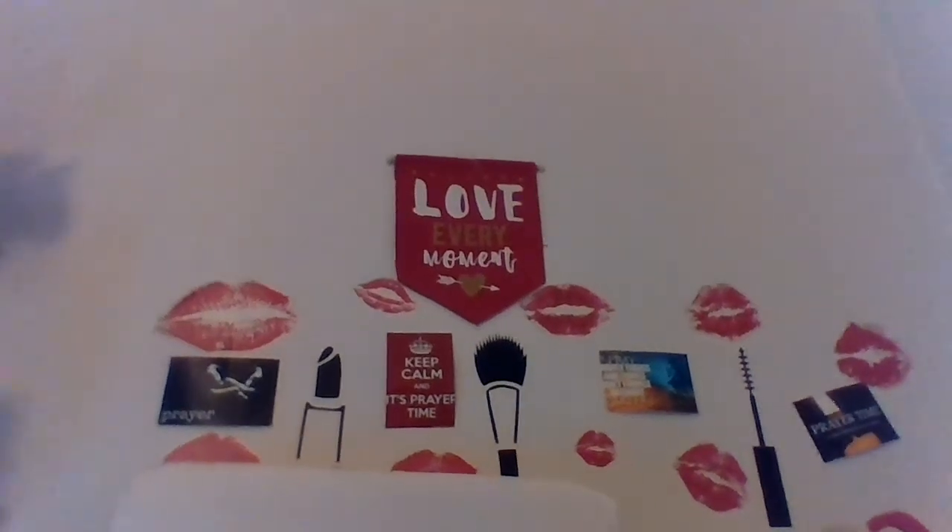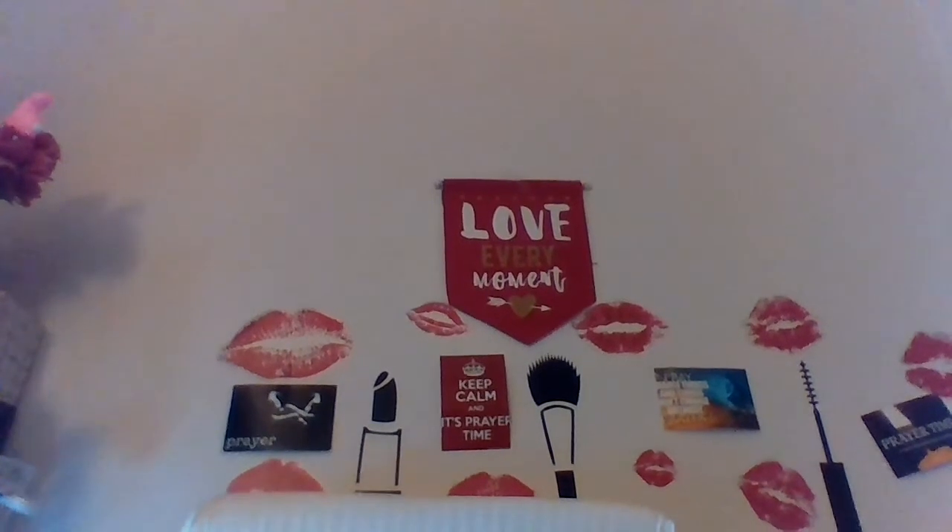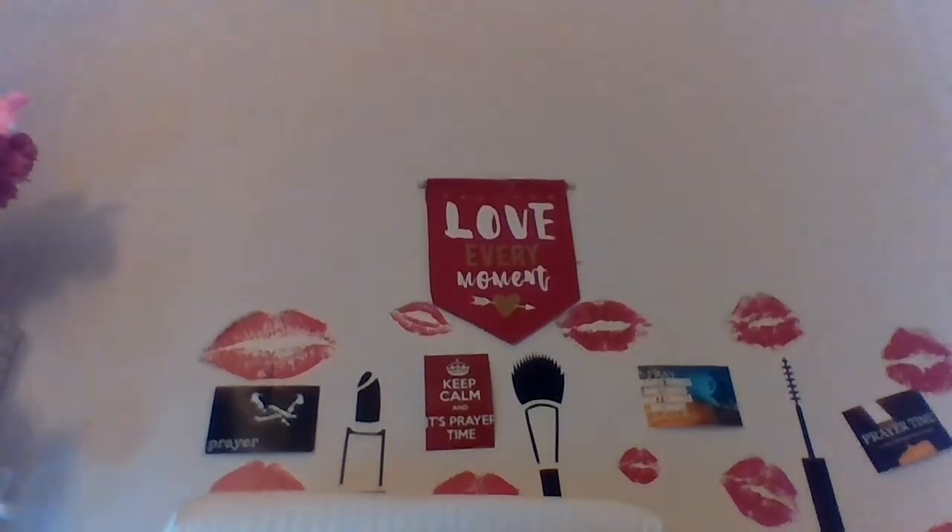Hey everybody, Tweets here. How you doing? I'm here to do some quick unboxings.